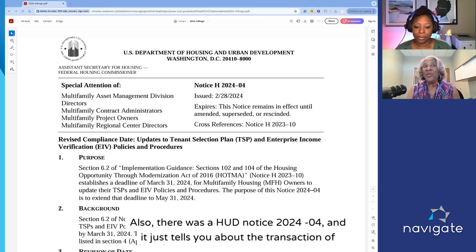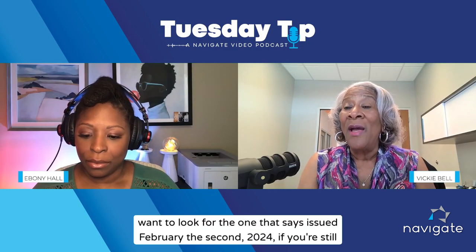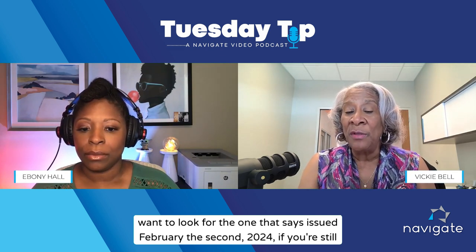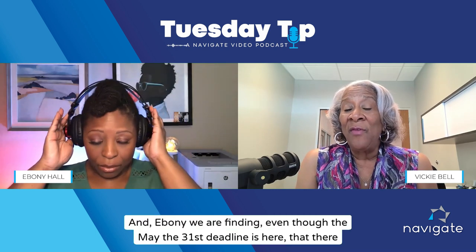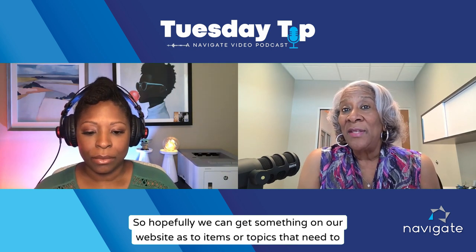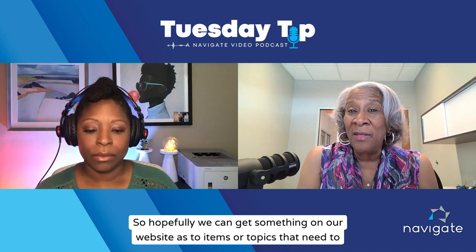There was also a HUD notice 2024-04 that tells you about the transaction of the date and the time, and it refers you back to 2023-10. Note that 2023-10 was put out twice — look for the one that says issued February 2nd, 2024 if you still need help. We are finding that even though the May 31st deadline is here, there are some people who are still struggling. Hopefully we can get something on our website covering the items and topics that need to be included.